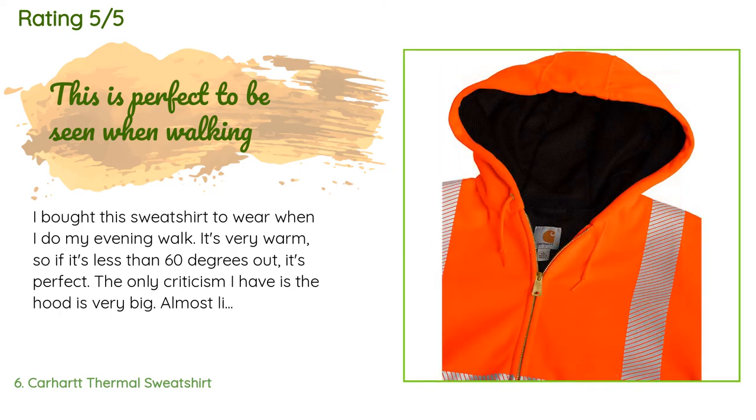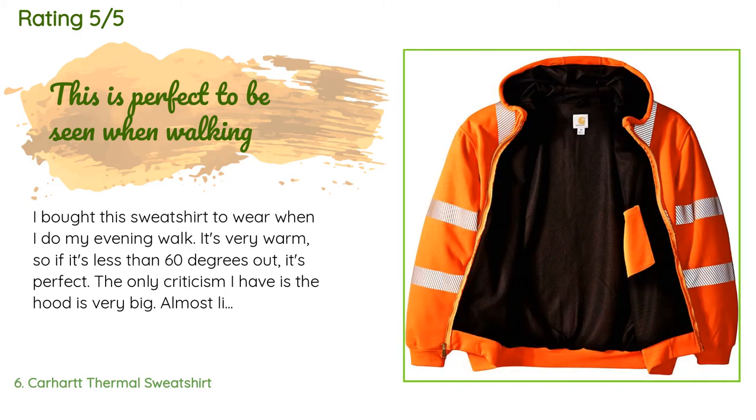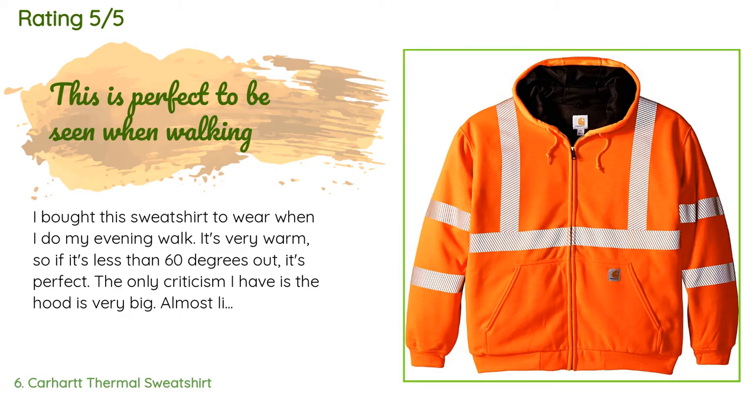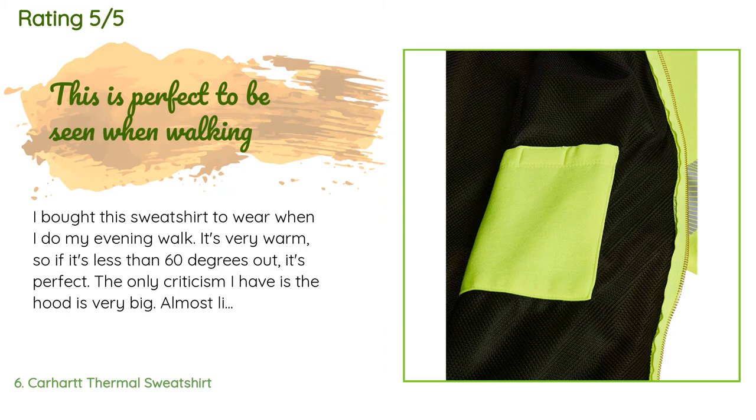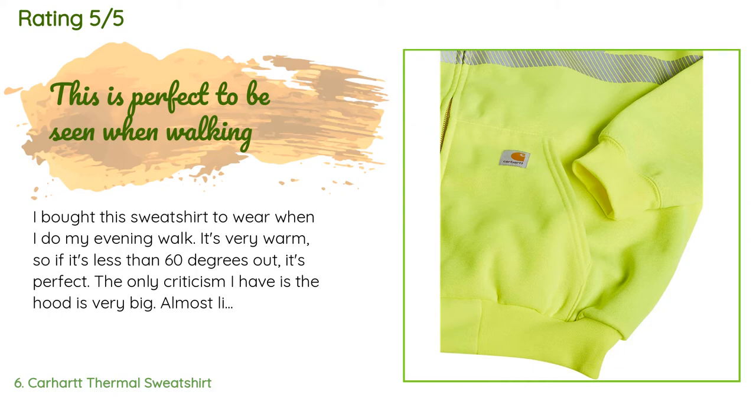The only criticism is the hood is very big — almost like it's designed for a hard hat to be covered by the hood. As long as I don't cinch the hood down tight with the drawstring it's good, but when I cinch it down it covers my eyes. I couldn't knock it down a whole star because of the hood — I'd probably make it 4.5 stars.